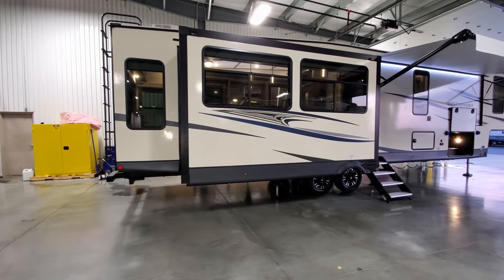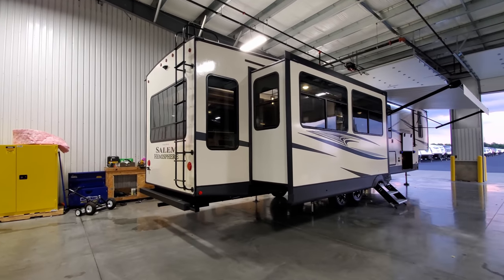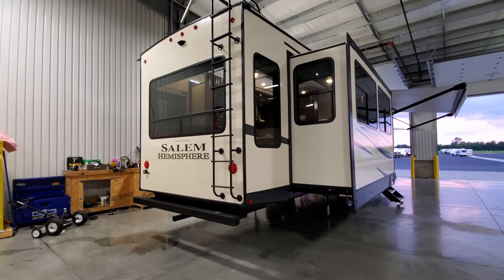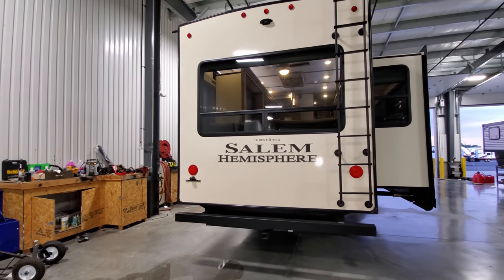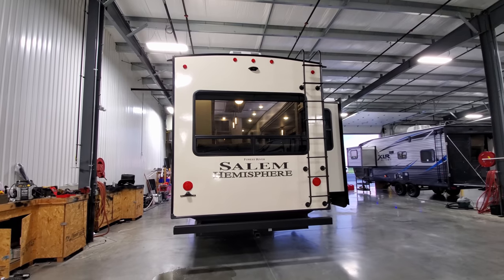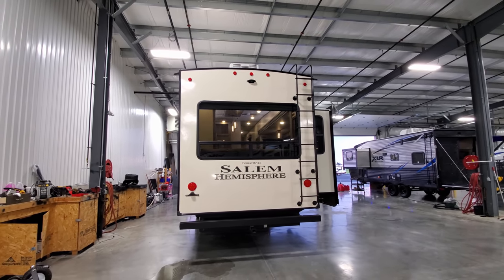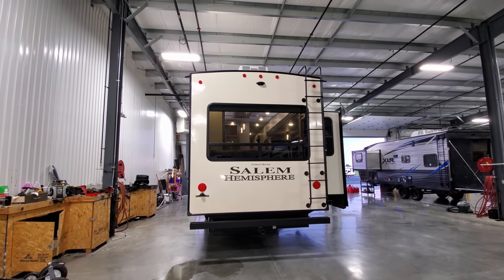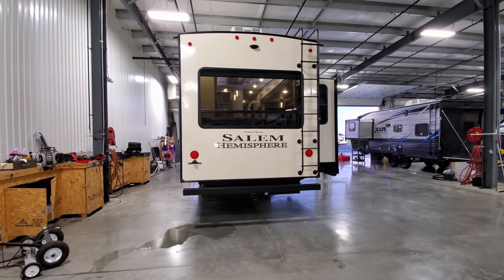Be sure to check out CouchesRVNation.com — they're one of the largest internet wholesale dealers in the country and will definitely save you money on a new RV. The unit has a crowned roof on top to help with water runoff. It's a full walk-on roof so you can get up there and do your maintenance — just make sure there's nothing sharp in your shoes so you don't damage it.